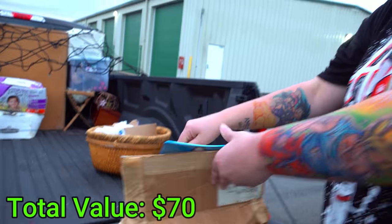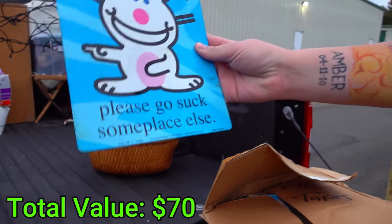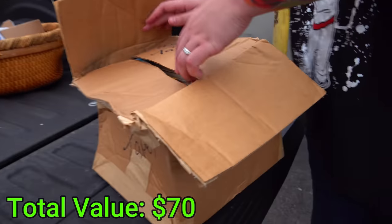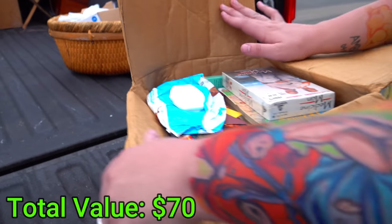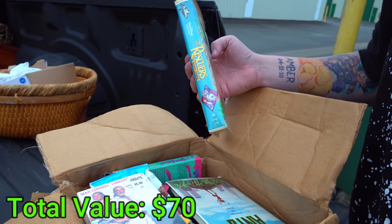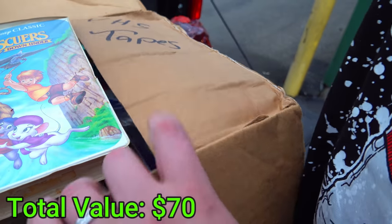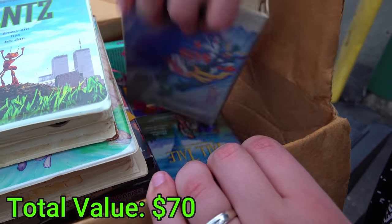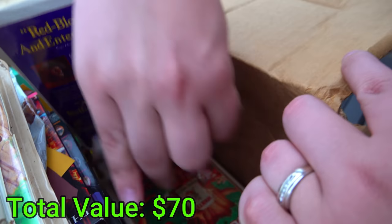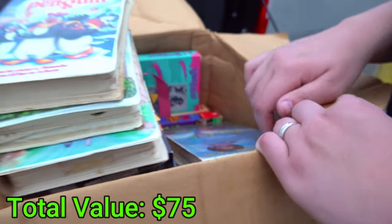The side of the box says VHS tape. We have the Black Diamond Rescuers, Black Diamond Ants — well, it's not really black diamond. Penguins, Jerk of All Trades, Robin Hood down there. An orange one — Spy Kids or something. A bunch of VHSes.